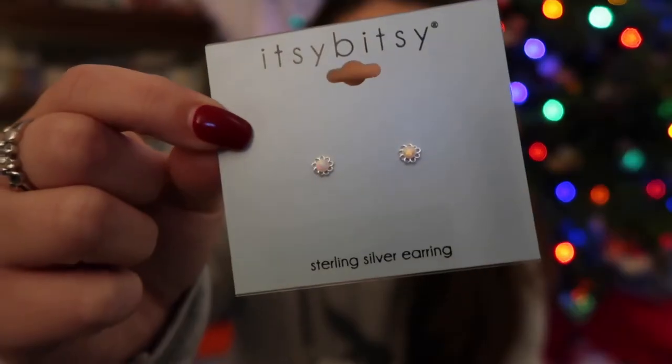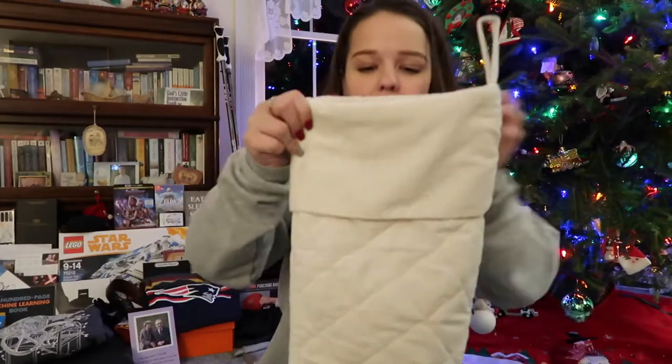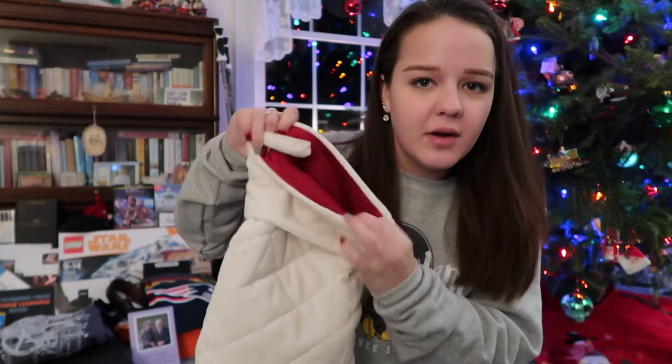I actually picked these out but my mom saved them for Christmas. I got these little earrings, this ring, and these little earrings. I'm pretty sure that's everything in my stocking — wait, I got candy. By the way, this is my stocking.